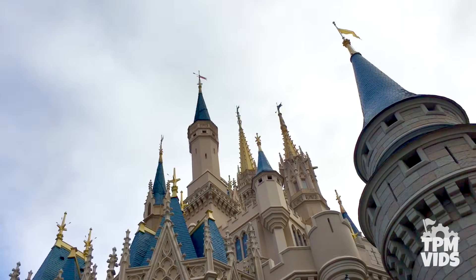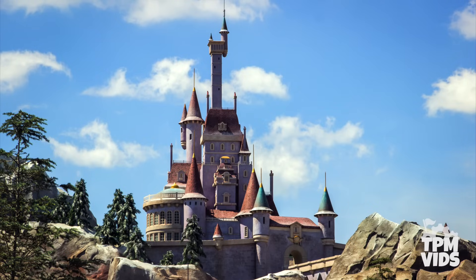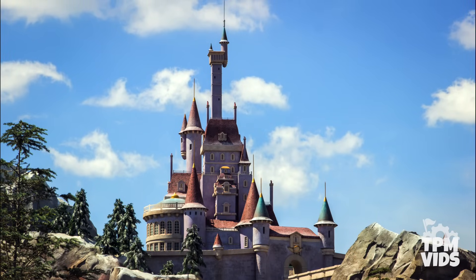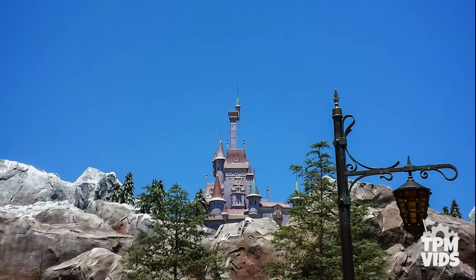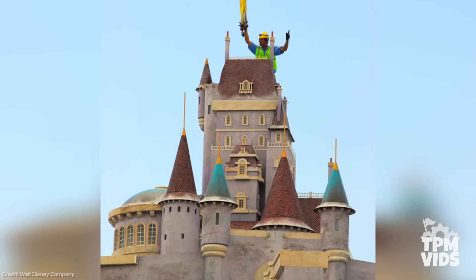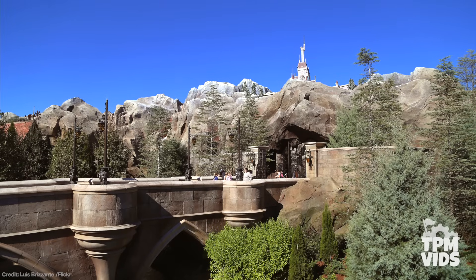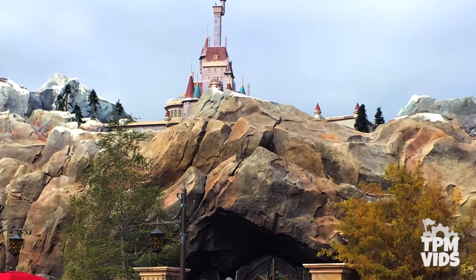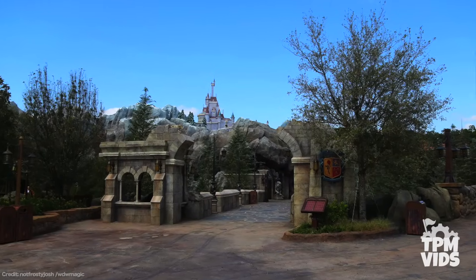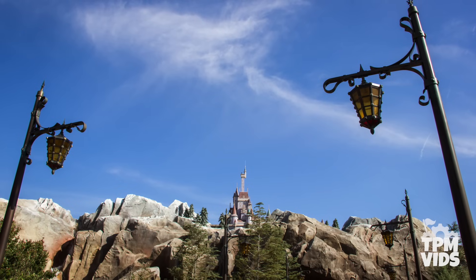Disney likes to use a technique called forced perspective — we talked about it used on Cinderella Castle in our Top 10 Disney World Secrets video. When creating the exterior of the Beast's Castle they also used forced perspective, but it really only works when viewing it from far away. As you get closer, it's not very convincing. The actual size of the castle falls more under a miniature model. If you're viewing it from the side of the bridge in New Fantasyland, it's like the castle is too small or the mountains are too short and doesn't convincingly carry out the illusion.